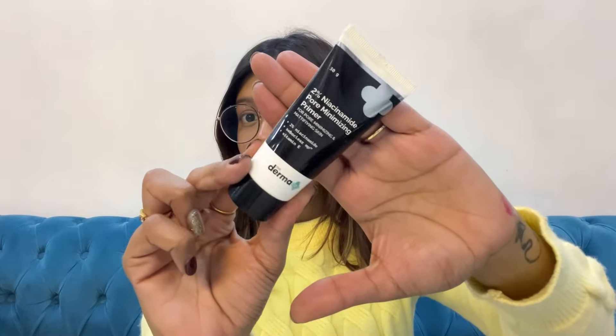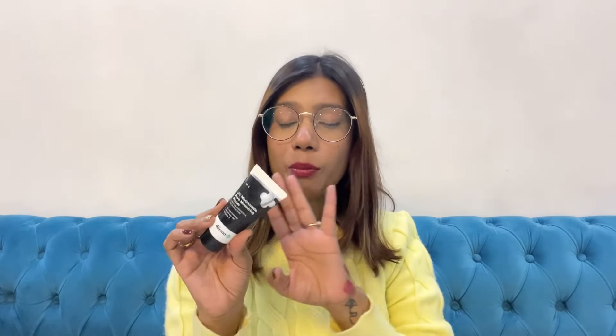I have a couple of recommendations from The Derma Co. The first is the 2% Niacinamide Pore Minimizing Primer, which also contains Vitamin C. It gives a blurry effect, primes open pores really well, and your makeup sits so nicely on top. The small tube is travel-friendly and will last a long time. Definitely a great option for the price.